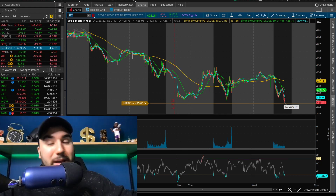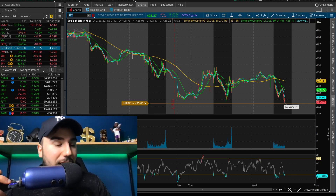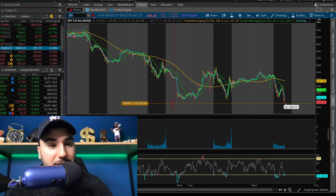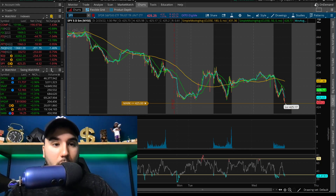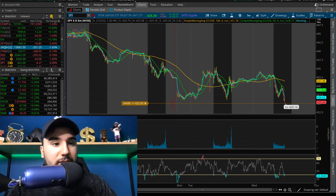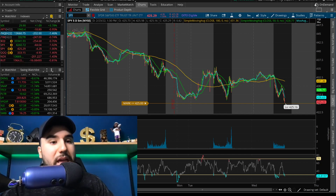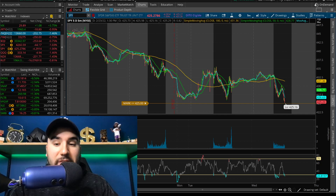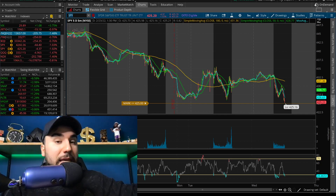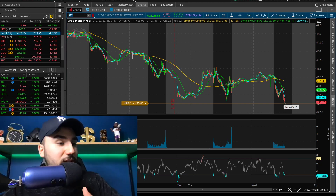And now let's talk about these markets because we are seeing another round of volatility. It's currently about 1:30 on the East Coast and we have the S&P down over 1%. The Dow is down about 0.7%, the Russell down 0.8%, and the NASDAQ down about 1.5%. And the crazy thing is the markets were actually green in the morning. So we have to break down the markets and stocks.